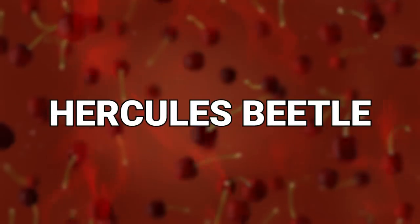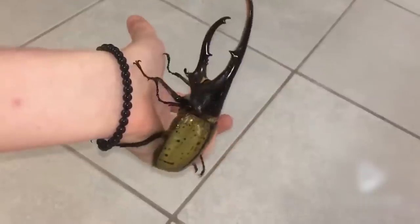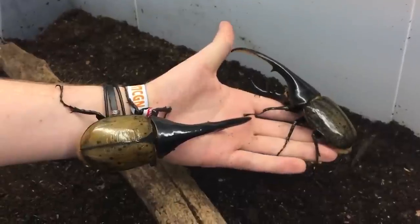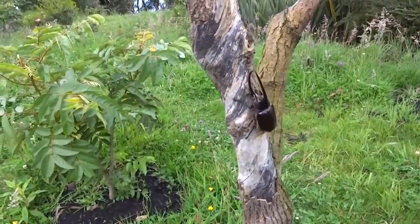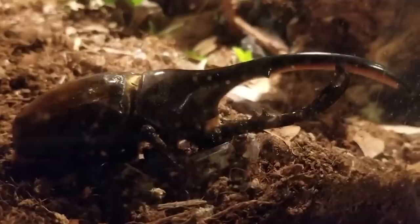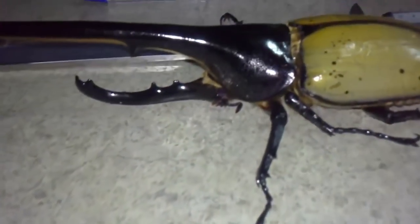Number 13: Hercules Beetle. This is one of the largest insects in all of the world. It has a very impressive frame and massive prongs that come out of its body. You would think that such a massive creature would prowl the world for many years, but no — it's known to have a very short lifespan as an adult: only about six months. The Hercules Beetle spends most of its life as a larva, taking two years to fully grow into its massive adult form, and then it dies six months later.